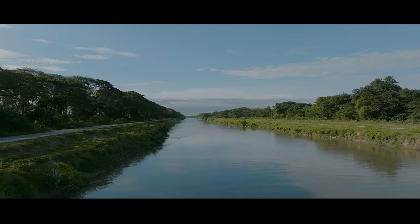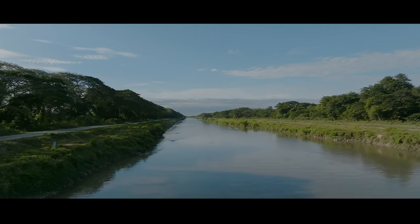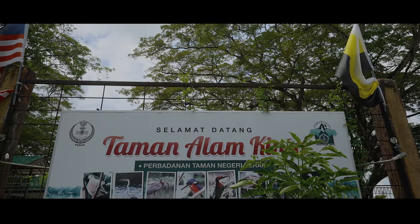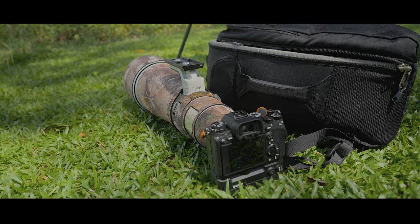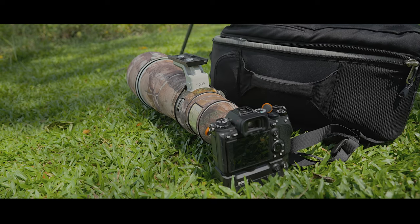大家好，我们又见面了。今天早上我开了两个多小时的车，从槟城来到位于霹雳州狗边地区的Kinta Nature Park鸟类拍摄地点。今天这一集继续我的鸟类摄影日记，讲解我使用Sony A1还有600毫米G Master镜头到各个鸟点去拍摄鸟类的经过。